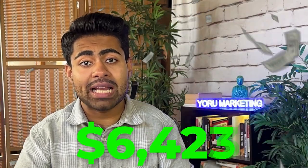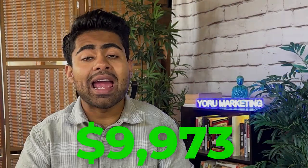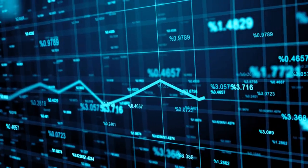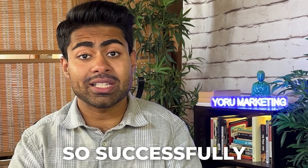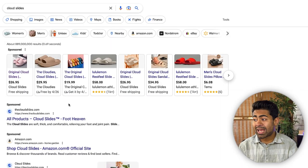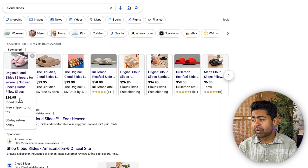This Google Shopping ad I just came across does roughly $9,973 every single day. In this video, I want to cover their strategy as to how they're able to scale so successfully when it comes to Google Ads in general. The ad I'm referring to is this first one by a brand called Cloud Slides.